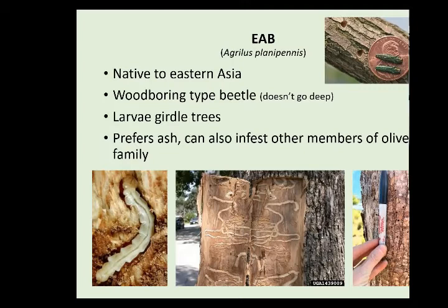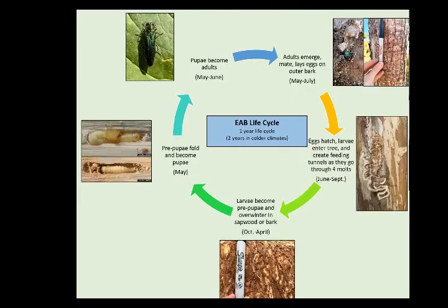This insect prefers ash but can also infest other members of the olive family such as cultivated olive and fringe tree — however, if there's ash nearby it's going to go for that first. The generalized life cycle timing is from other states with similar climates but may vary a little bit for Oregon.